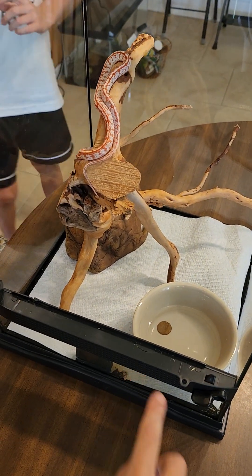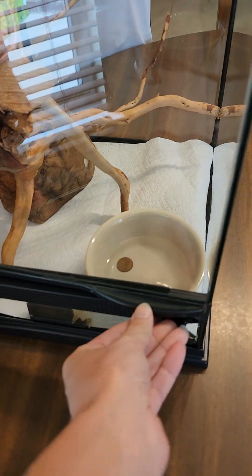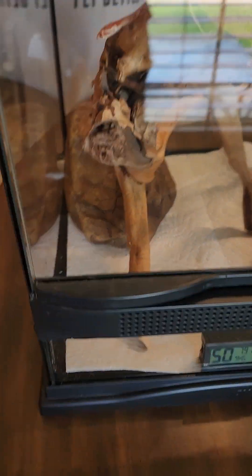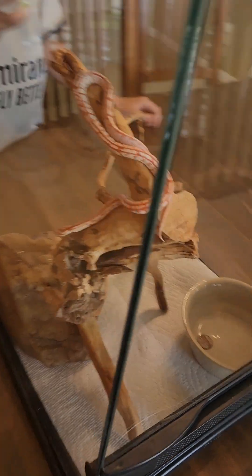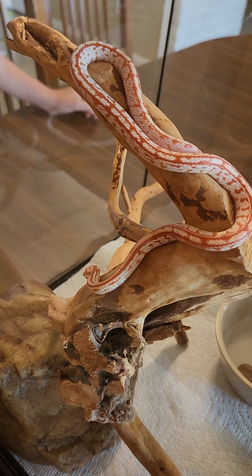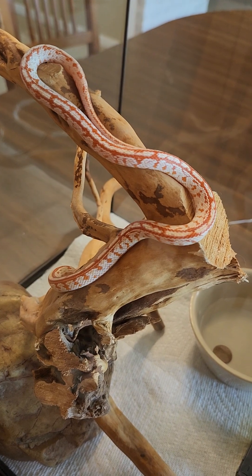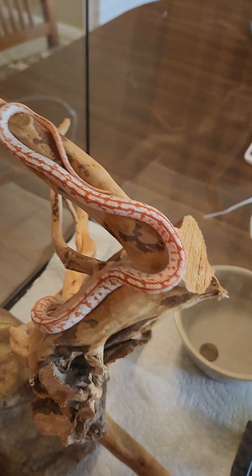We have a hide, a tree, and water. Should we tell them about why there's a penny in the water? Harper learned that from Snake Discovery — the penny has to be a certain year to get rid of bacteria and stuff. We also have a thermometer in there and a light.